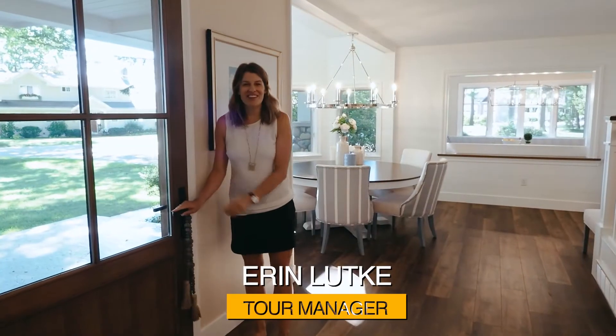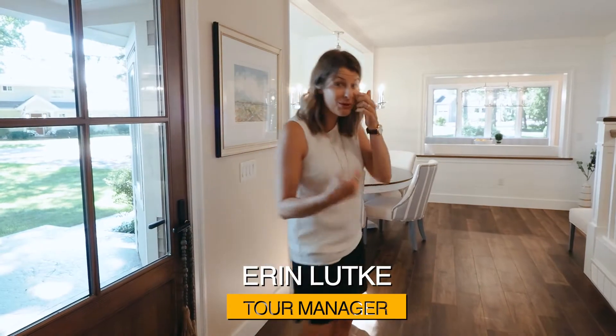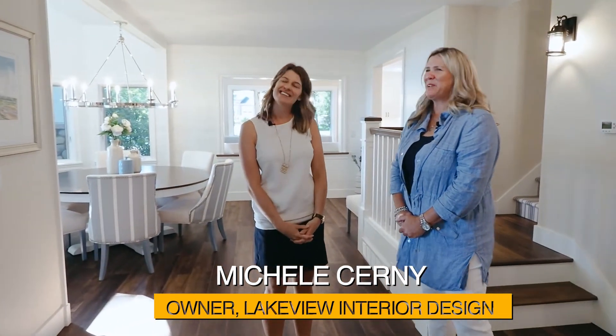I'm Erin Lucky, tour manager for the 2021 Northern Home and Cottage Virtual Home Tours. I'm here today on beautiful Old Mission Peninsula with Michelle Cerny, owner of Lakeview Interior Design. Michelle, thank you so much for joining us. I'm glad to be here.